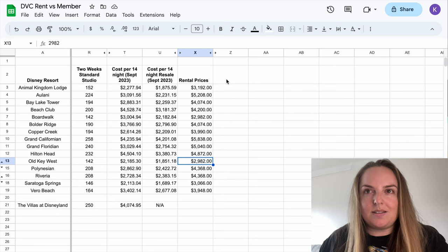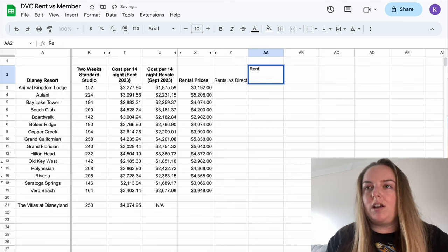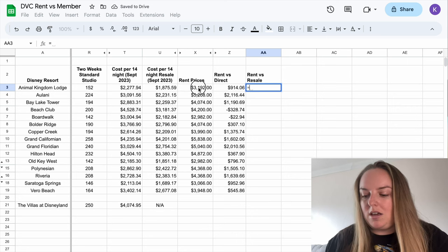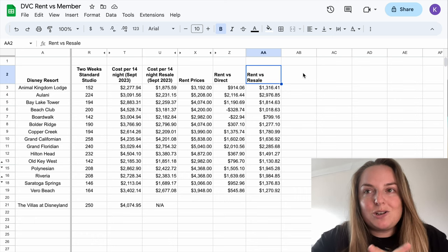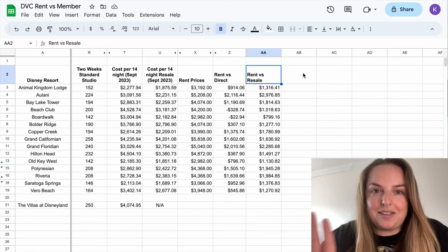I've now completed the rental prices section for the September period. We're going to do rental versus direct and rental versus resale. Beach Club has actually come up cheaper by renting points, and so has Boardwalk, versus having a direct contract with Disney at current prices. I have been saying I think Beach Club is overpriced and I think this proves it — the fact that you can go out and rent Beach Club points from a member and save versus the annual cost for that member if they purchase their contract this year.